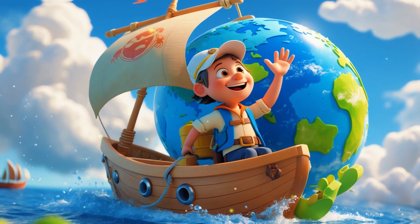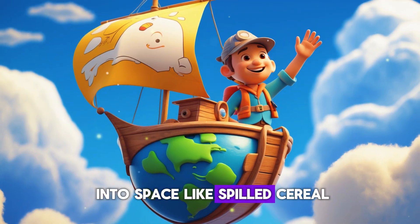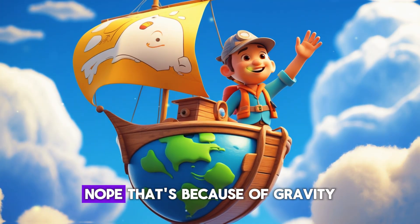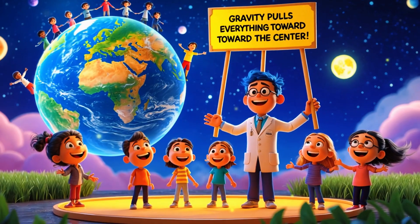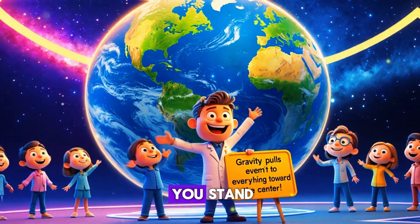Have you ever wondered why people on the other side of the world don't fall off? If Earth is round, wouldn't they just drop into space like spilled cereal? Nope! That's because of gravity. Gravity pulls everything toward the center of the Earth.